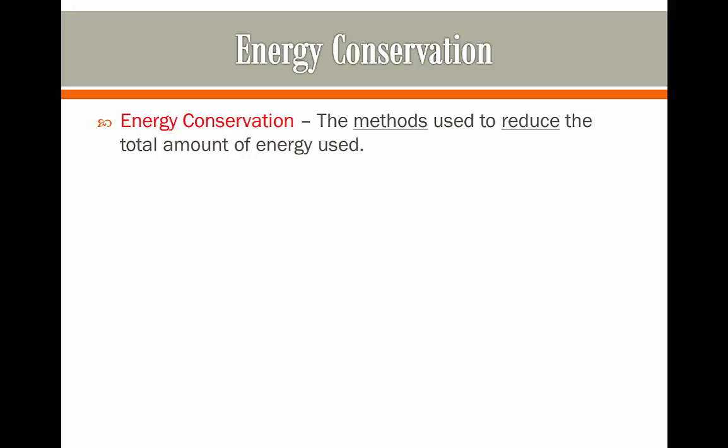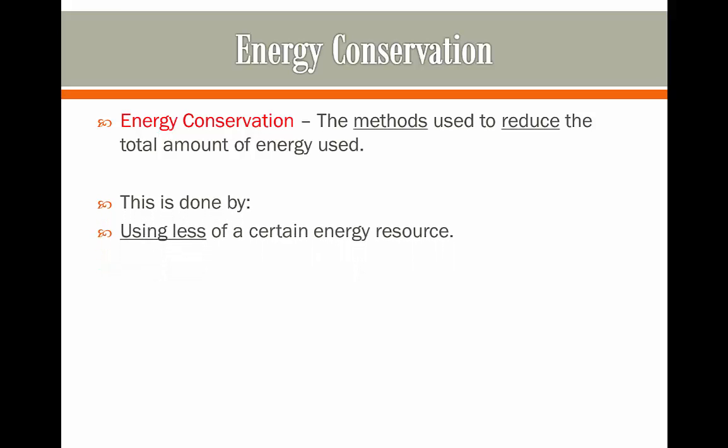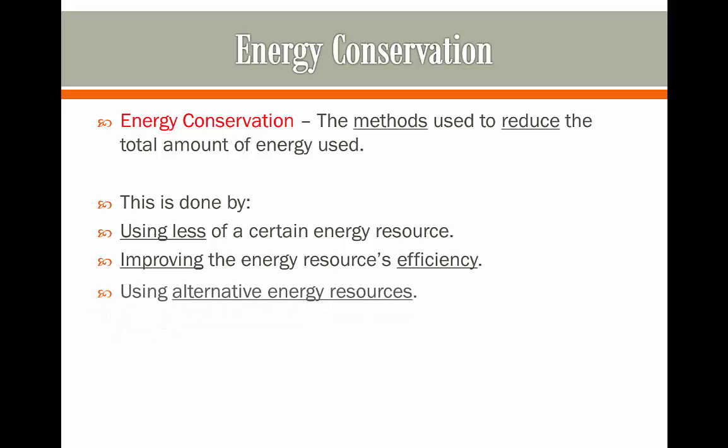Energy conservation refers to the methods used to reduce the total amount of energy that is consumed and used. This is mainly done by using less of a certain energy resource, improving the energy resource's efficiency so we don't have to use as much in order to get the same gain from it, and using alternative energy resources.